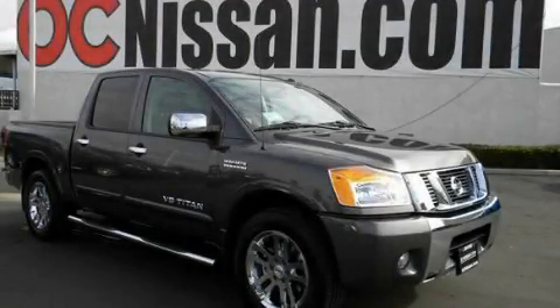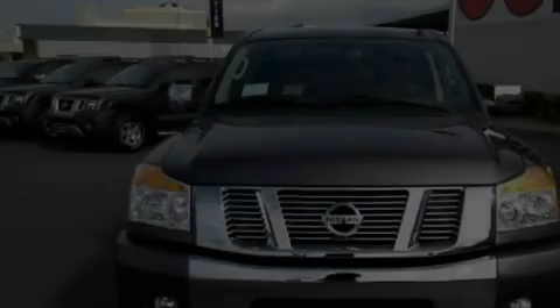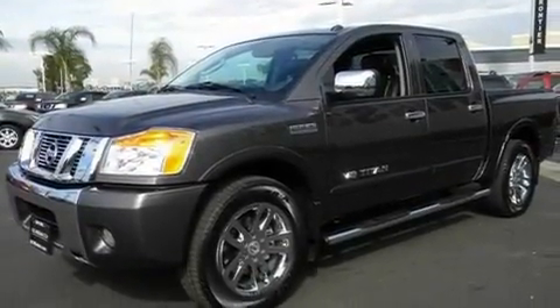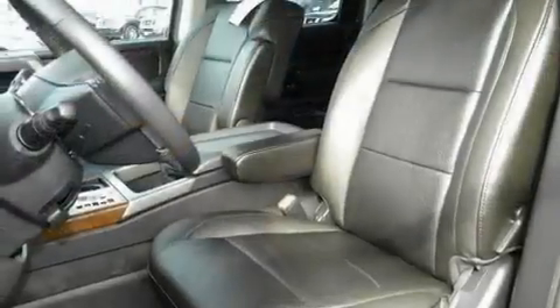This is a brand new 2011 Nissan Titan. Whether hauling, commuting, or towing, this truck is the right one for you. It has a 5.6 liter 8-cylinder engine and a 5-speed automatic transmission.